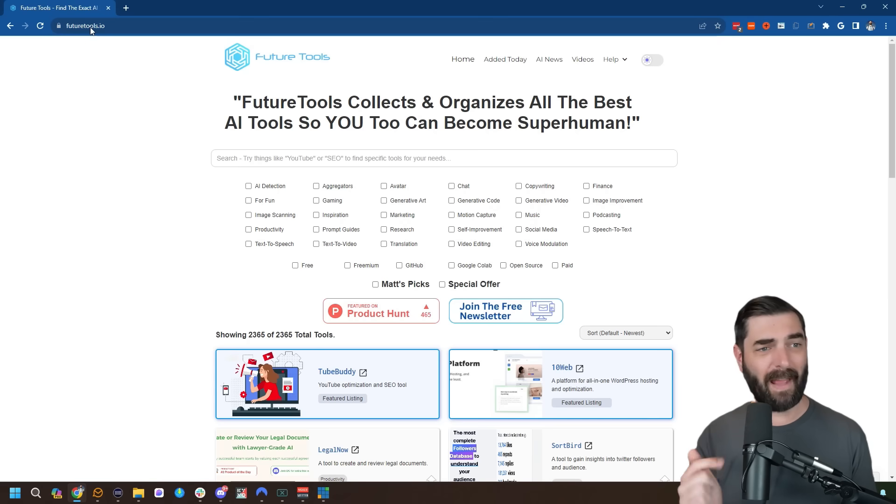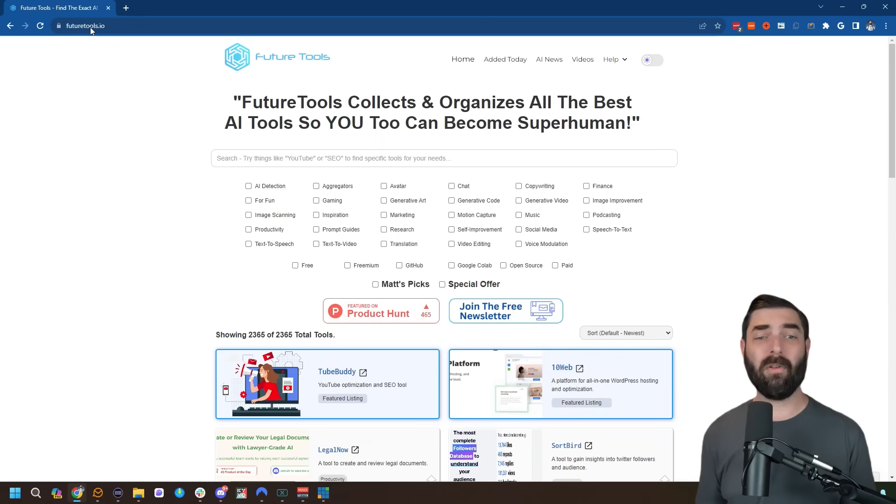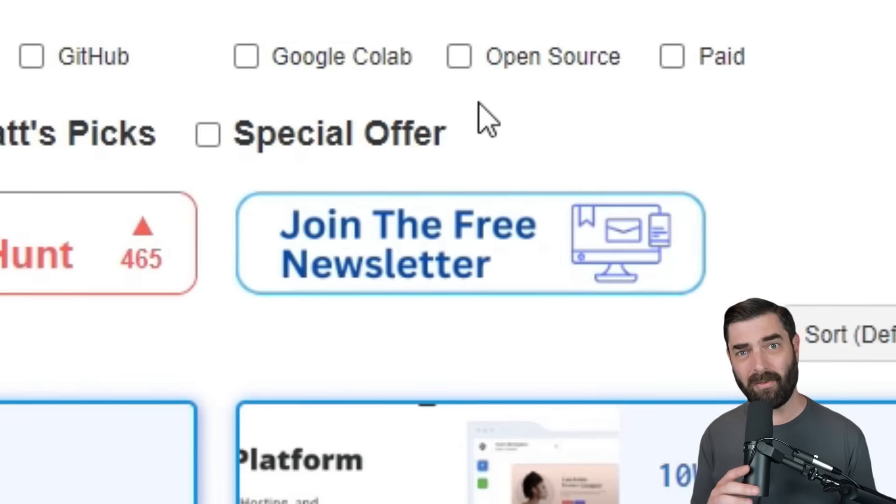If you like this video and want more tutorials and to learn about new tools as they come out, subscribe to this channel and like the video. Check out futuretools.io — the hub where I curate all the coolest AI tools and latest AI news. You can sign up for the completely free newsletter and get those tools and news directly in your email inbox. That's futuretools.io. Thank you so much for tuning in — I really appreciate you.